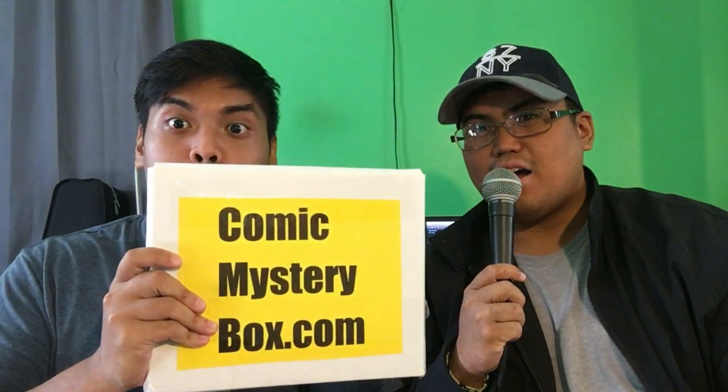Hey guys, what's going on? It's here with my bro Jammai. Bringing you another video today, and we are going to be reviewing Comic Mystery Box. It is time to see what we received. We want to say thank you to you guys for sending over the box to us. Adding to our comic collection that we just recently started is amazing. The response from you guys who have been commenting — it seems like you guys really enjoy these types of videos.